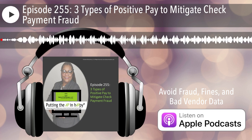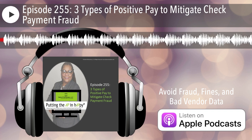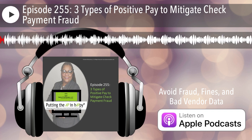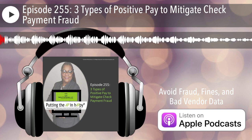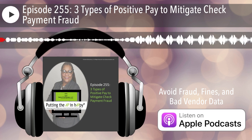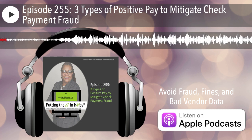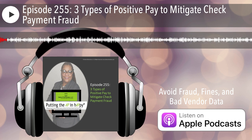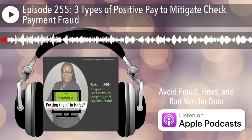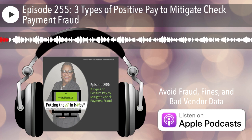Hello, everyone, this is Deborah Richardson. And today I am putting the AP in happy, where accounts payable teams are empowered to protect the vendor master file from fraud. This podcast will give a voice to accounts payable team members by talking about the growing reality of cyber attacks in their world and which vendor setup and vendor management techniques they can apply to protect the vendor master file from fraud.